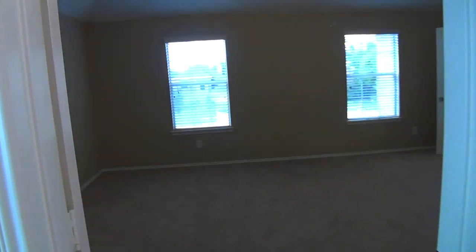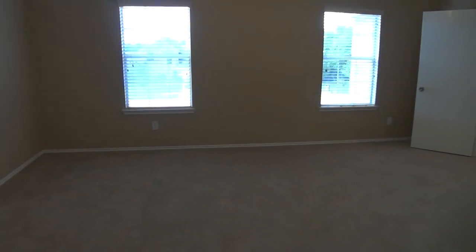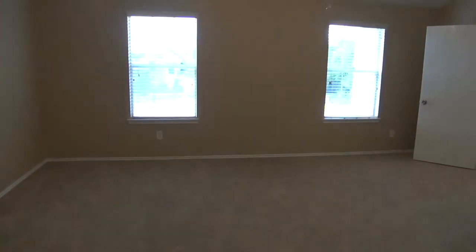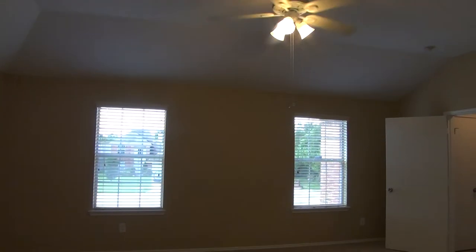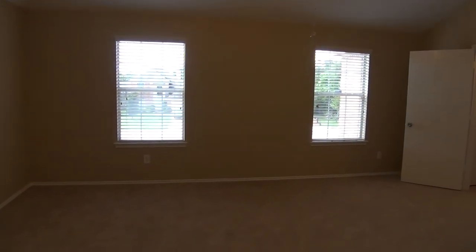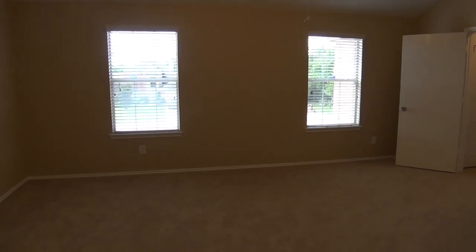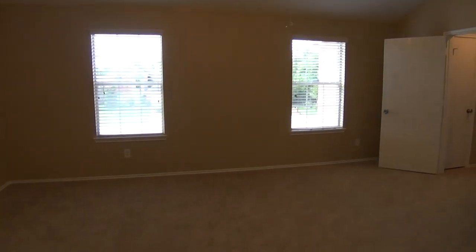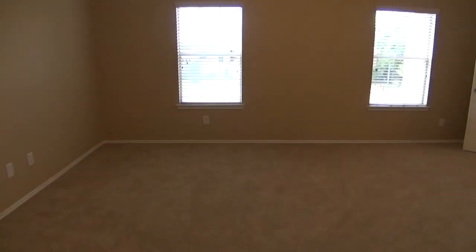To summarize, this is a five bedroom, two and a half bath home with roughly 3,016 square feet. If you'd like more information about this home, please call Liberty Management toll free at 1-855-347-3761.